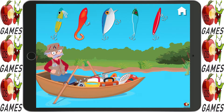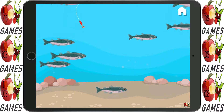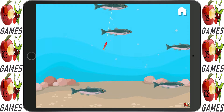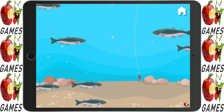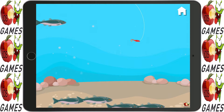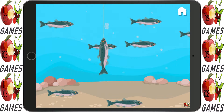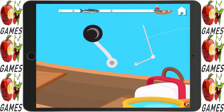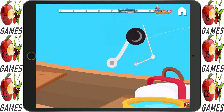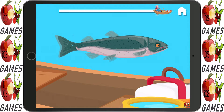Let's fish! Which lure should we use? That's a good one. Time to cast the line. Don't scare them, go slowly. Don't scare them, go slowly. Got him! Start reeling! He's almost in! You did it! You got a trout!